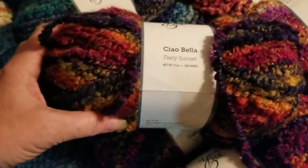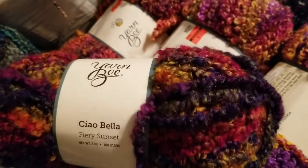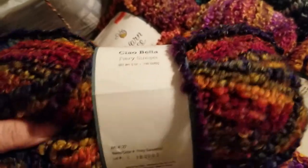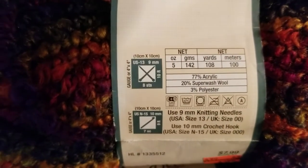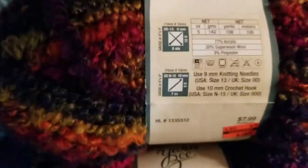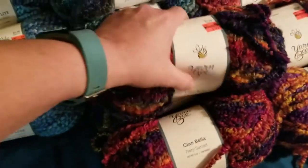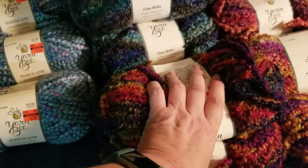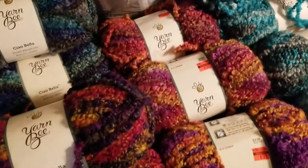This one is called Fiery Sunset — it's actually true to color on camera. These are five-ounce skeins, 108 yards, 100 meters, 142 grams, 77% acrylic, 20% super wash wool, and 3% polyester. They feel pretty good. I think this is going to make some nice prayer shawls considering the yardage.